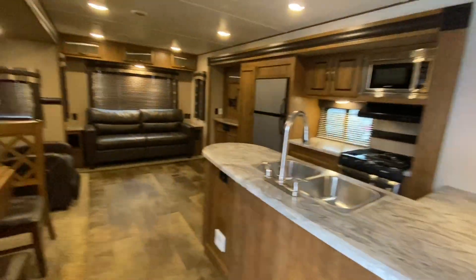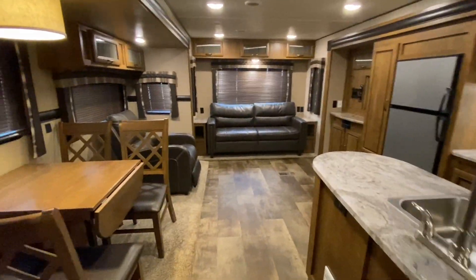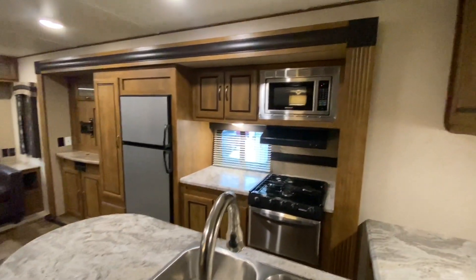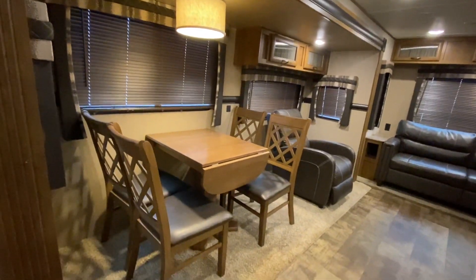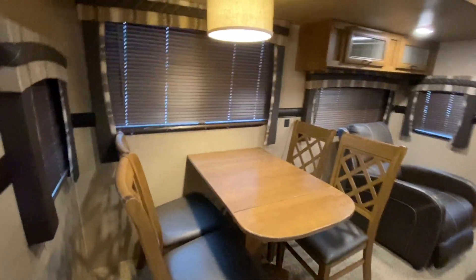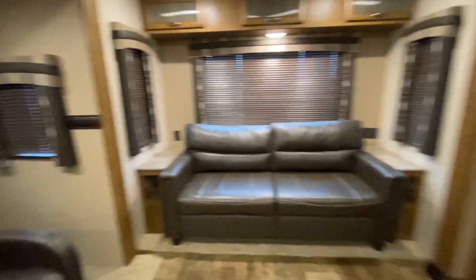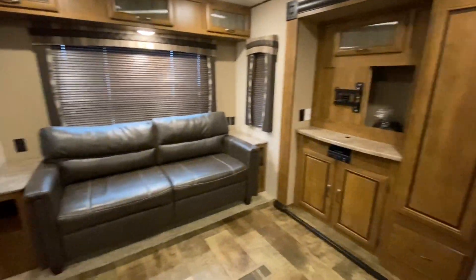Walking in the Crossroads Zinger. That feels good — somebody left the furnace on, love it. Take a look at this awesome living room. This floor plan is very similar to a common fifth-wheel floor plan. Four chairs and a table — that table does extend like so. Love the fact that it has those wooden blinds throughout. You got a theater seat directly in front of where the TV goes, and don't worry, there's a TV in here, I'll show you that soon.